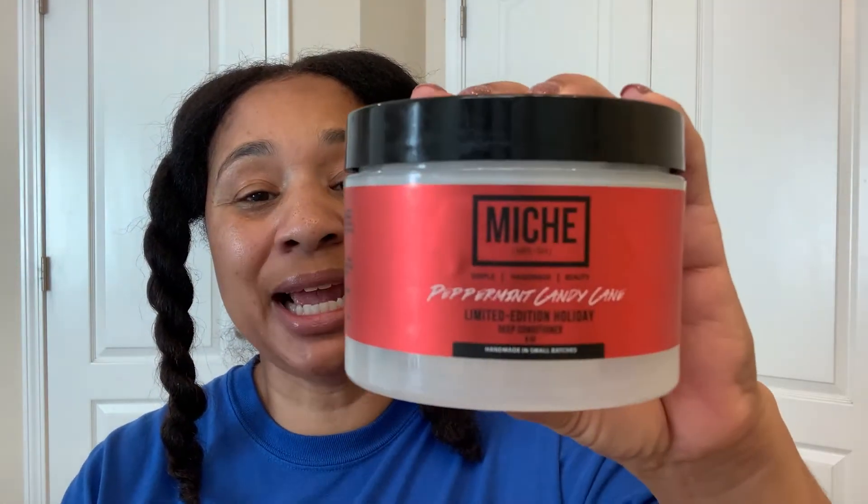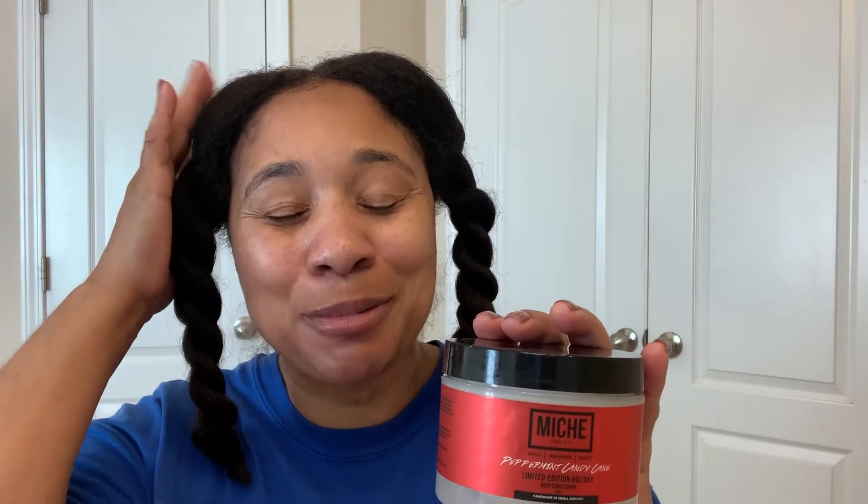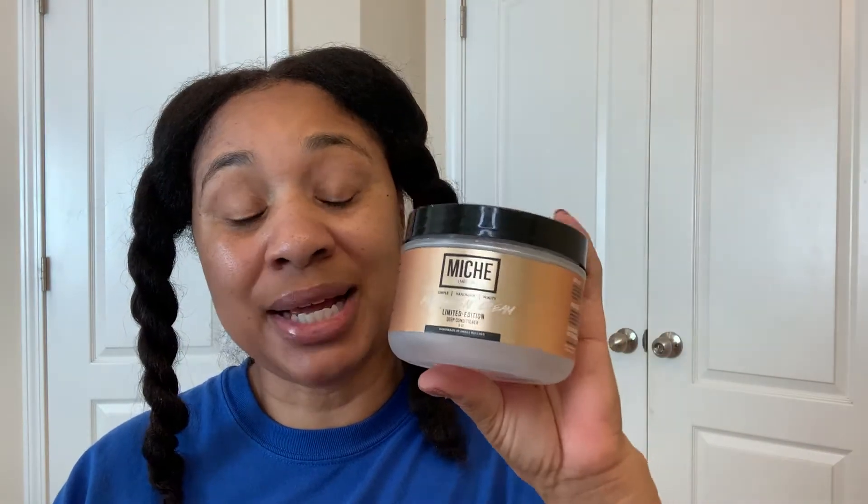I got their limited edition holiday deep conditioners — the peppermint candy cane, which makes your scalp tingle and your hair feel so refreshed; the warm sugar cookie, which smells so good it makes you want to eat it; and the peaches and cream, which also smells fantastic and makes your hair very soft.